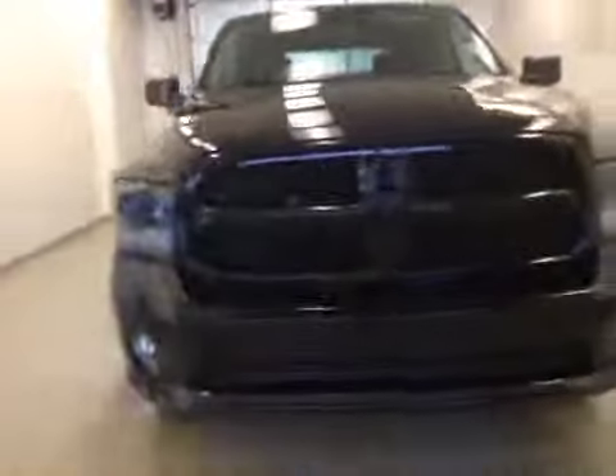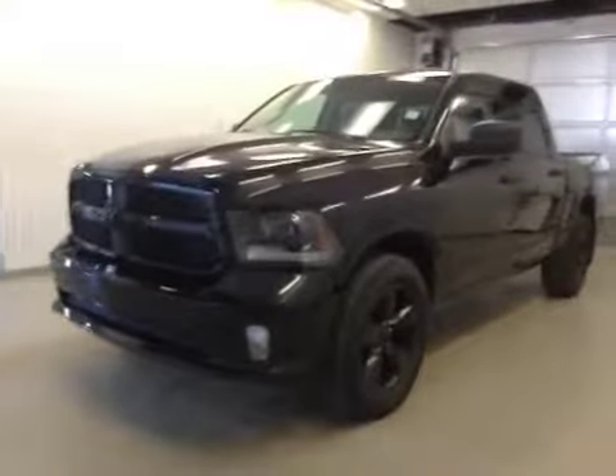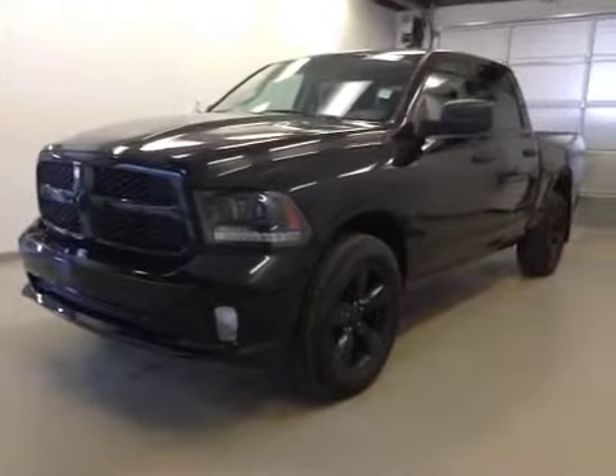Once again, this is stock number A5864, a 2015 Dodge Ram 1500 crew cab, two-wheel drive. Exterior color is black.